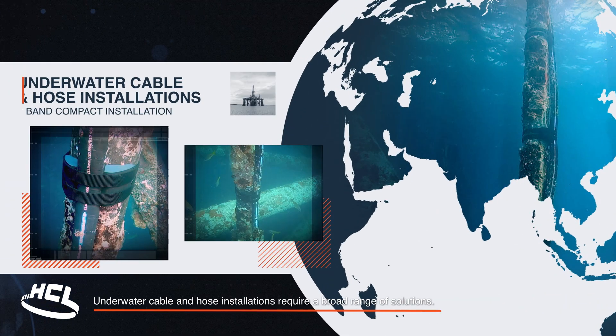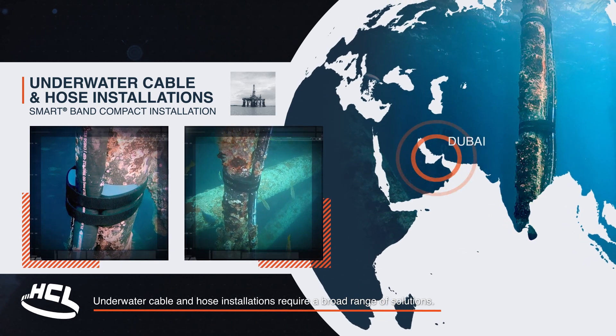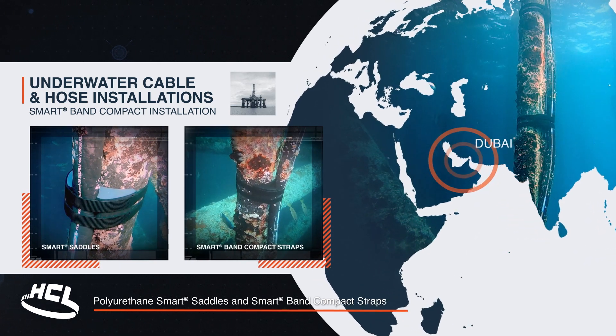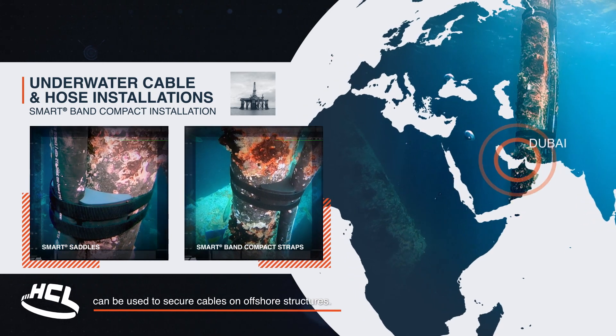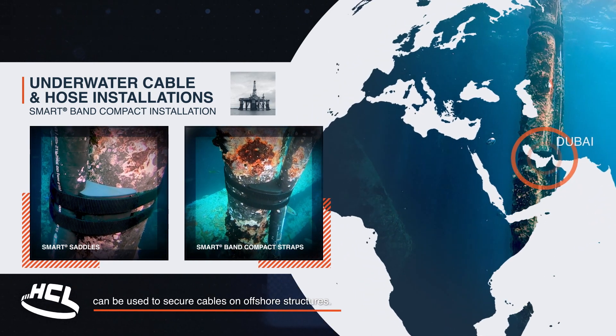Underwater cable and hose installations require a broad range of solutions. Polyurethane smart saddles and smart band compact straps can be used to secure cables on offshore structures.